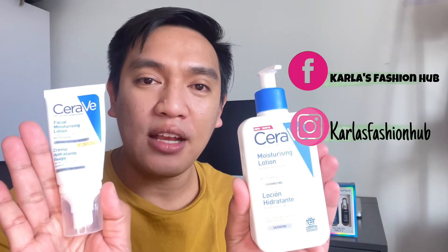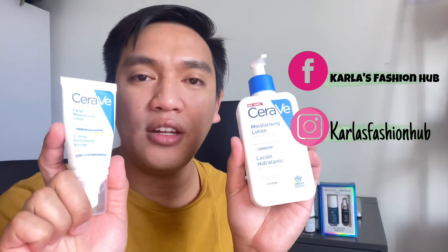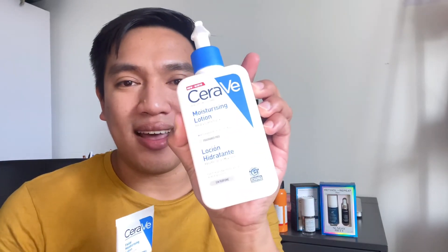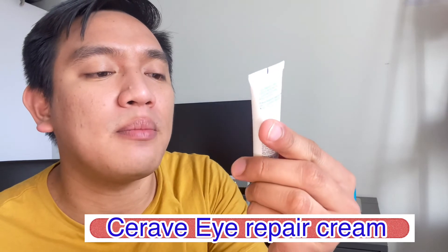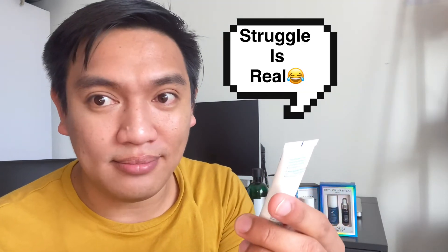CeraVe is cheaper compared to Sunday Riley. You can check it out at Carla's Fashion Hub on Facebook and Instagram and message her to order. There is also the CeraVe Eye Repair Cream, which contains essential ceramides and hyaluronic acid — a great alternative to the Sunday Riley Autocorrect Eye Cream.